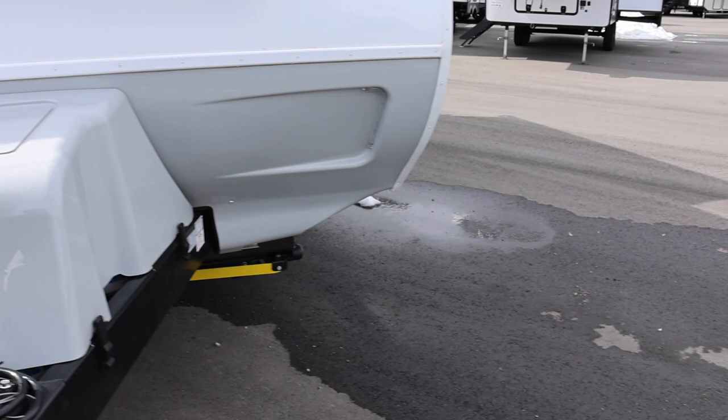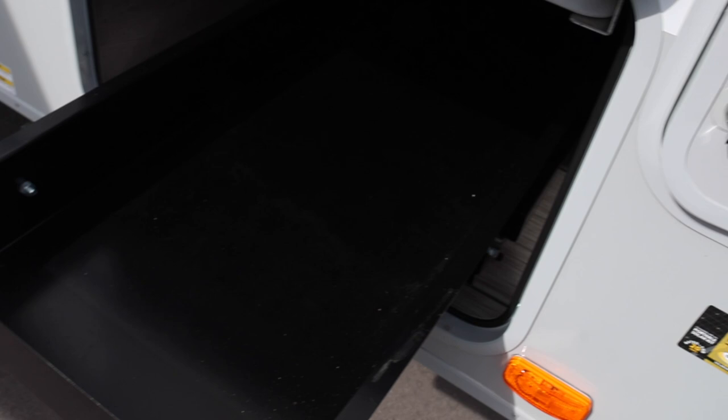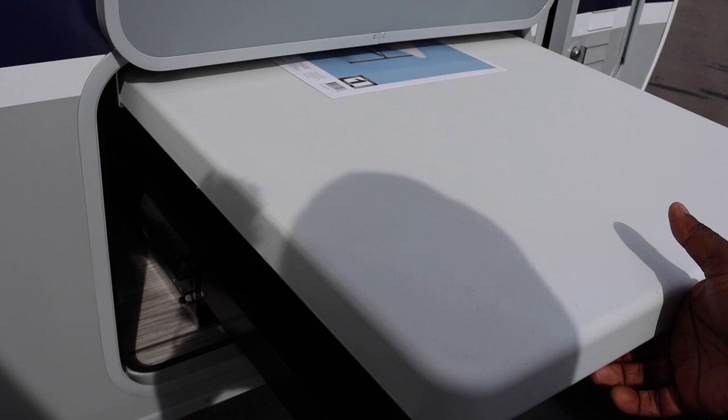That large windshield you saw on the inside is the bedroom area. The battery area pulls out, making it easier to install batteries. And check this out — you don't normally see these on travel trailers, but there are manual leveling jack-style stabilizers that make this almost feel like a fifth wheel. This kind of innovation sets RV manufacturers apart. There are lights inside this area too and you can extend the jacks with a button.